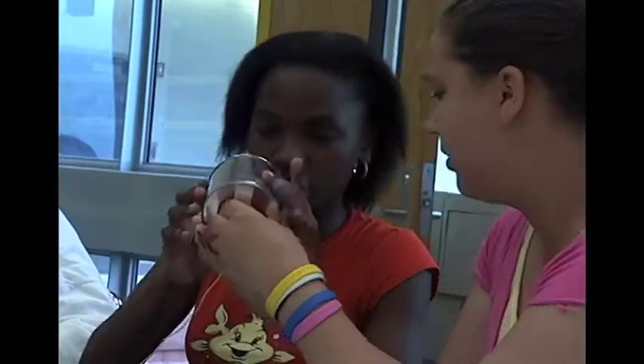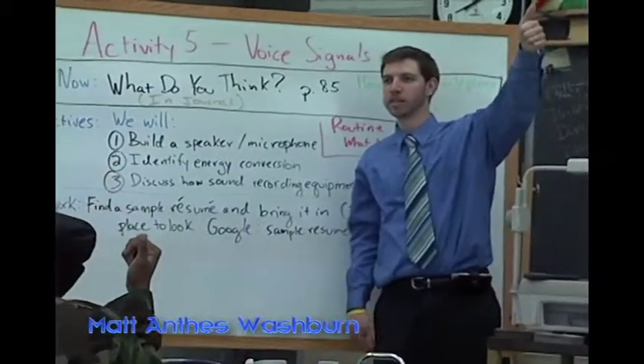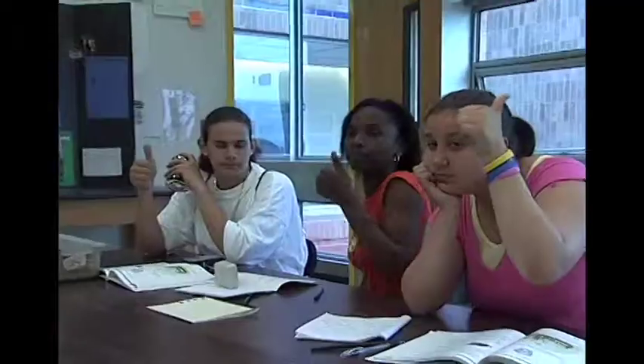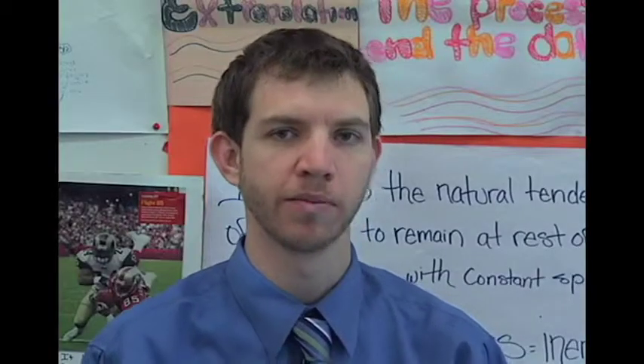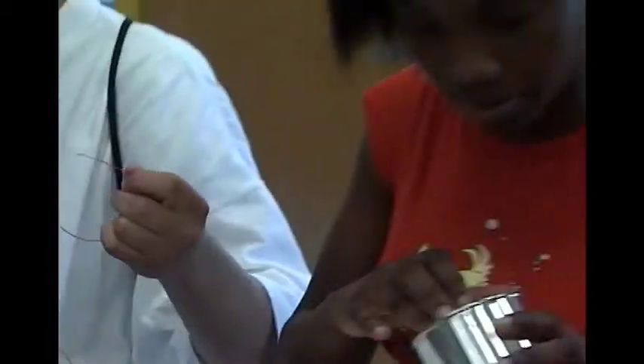Can you build a speaker and a microphone? I'm Matt Anthony Washburn. I work at West Roxbury High School teaching Active Physics. I started the Active Physics program three years ago as part of a pilot for Boston, and now we actually teach Active Physics in the ninth grade citywide.